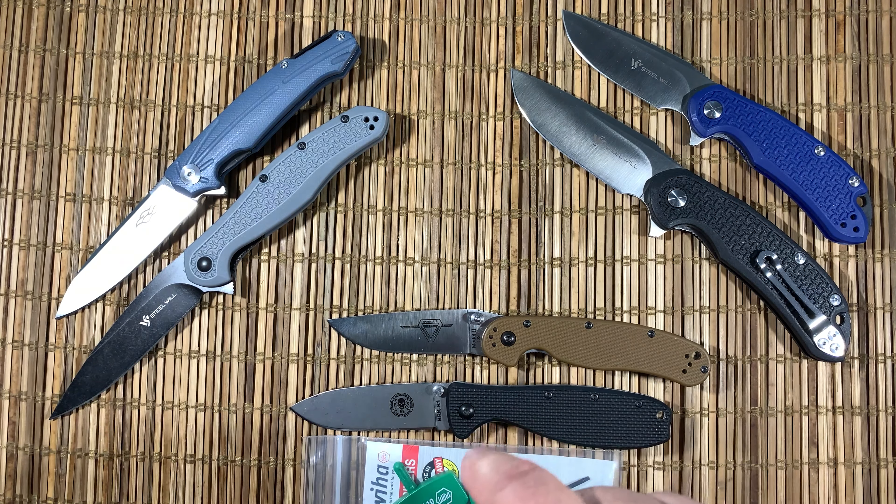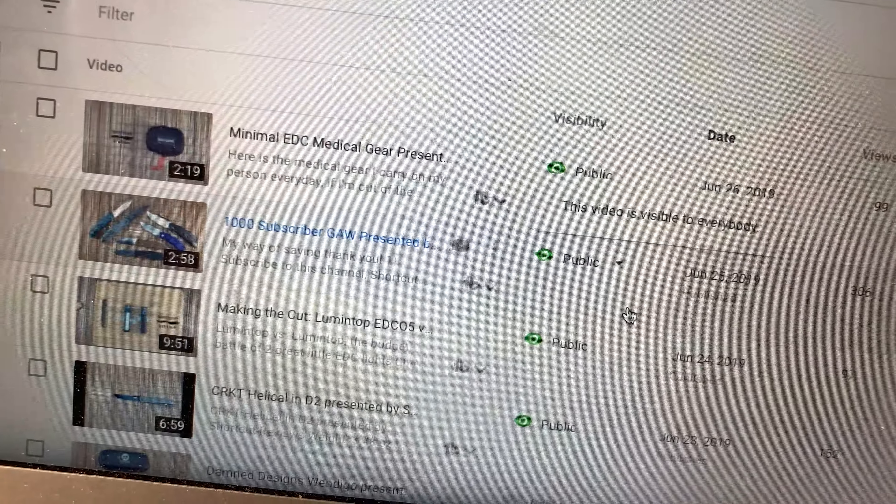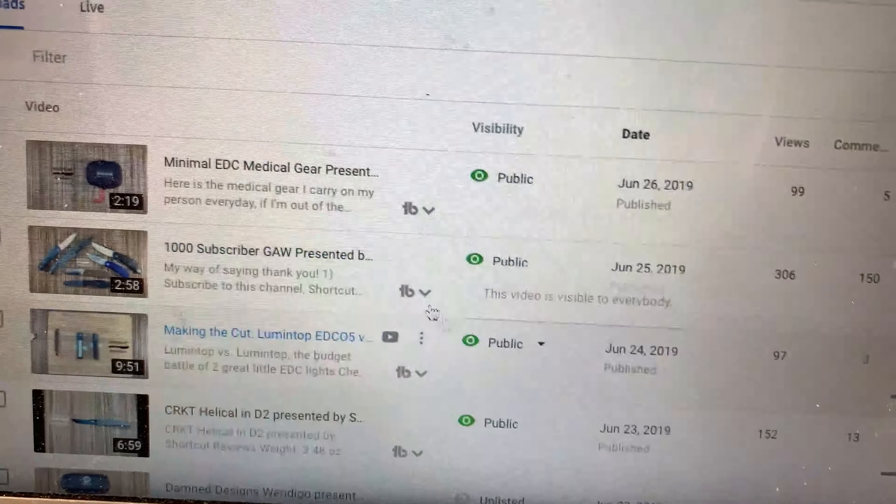I want to thank everyone for the comments they put in. I learned a couple of channels I hadn't known before, which was great. What you like about the channels is really important to me because some of those things I'll try to emulate if I can. Imitation is a sincere form of flattery. So let's get right to it.